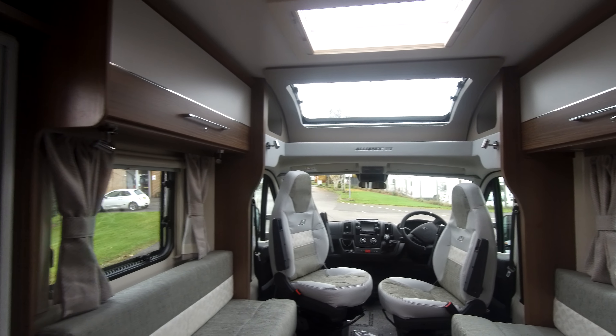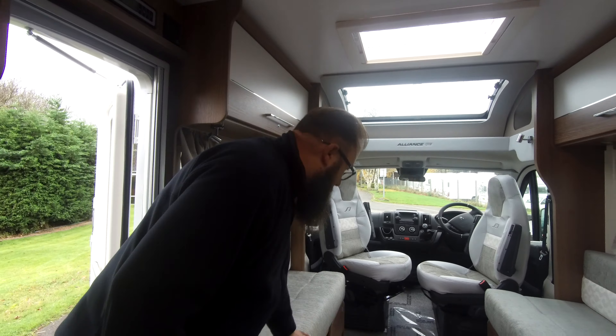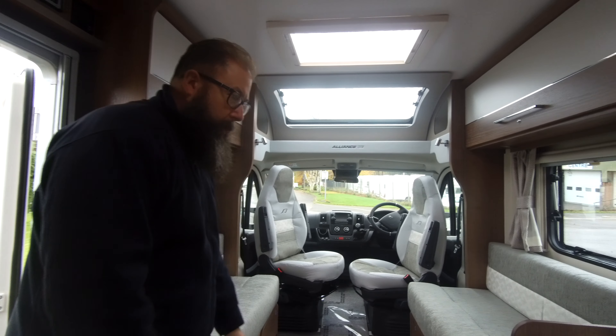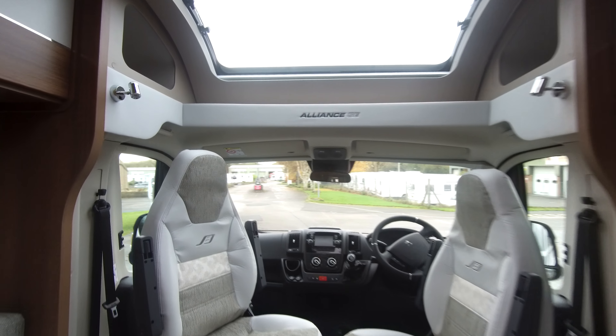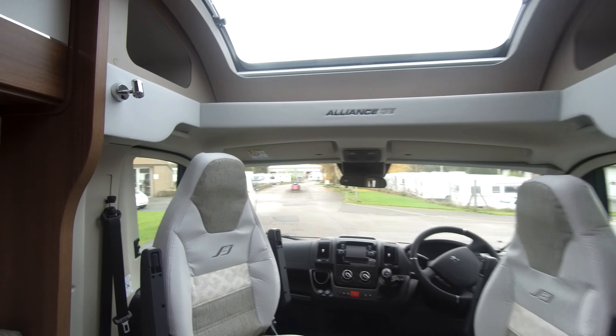This is Bailey's new Finchley colour upholstery for the interior, which makes the motorhome feel very big and very light inside. It's a nice light colour upholstery.